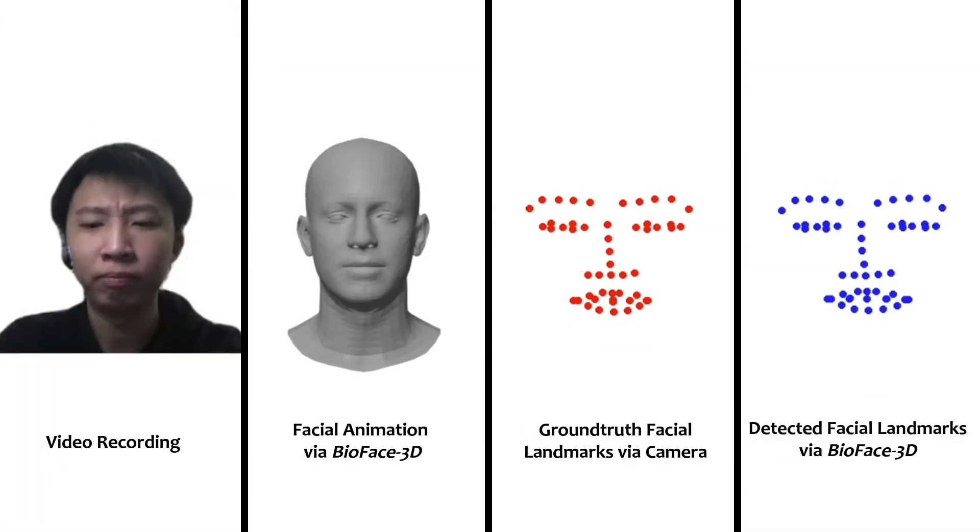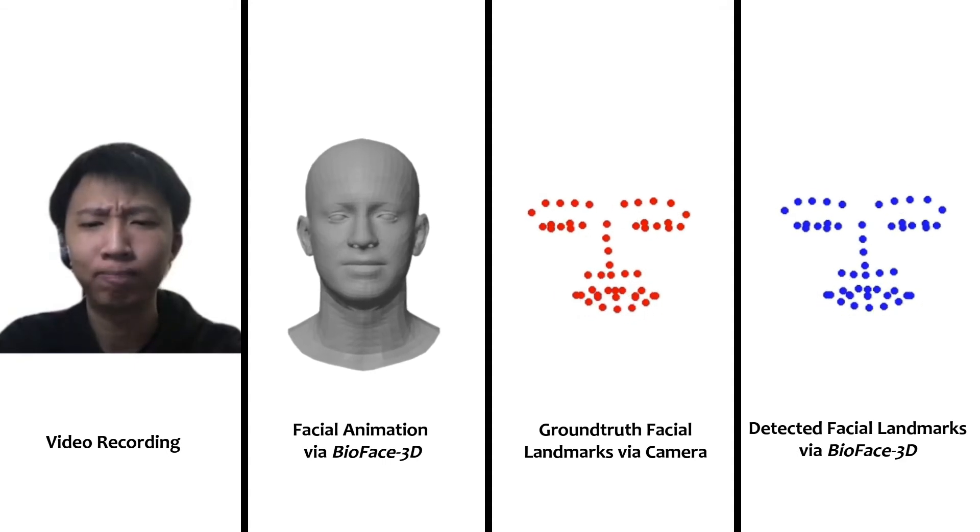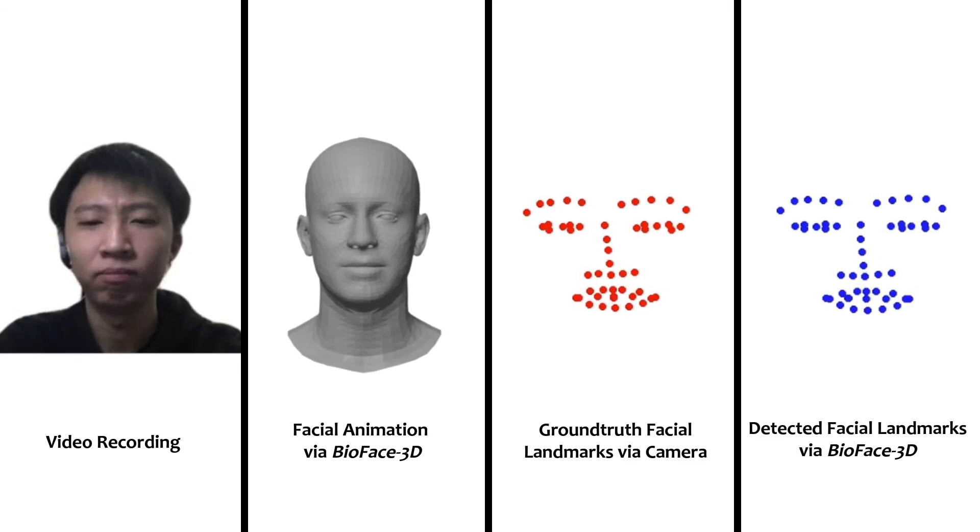Relying on a trained cross-modal transfer learning model to transfer knowledge from the vision domain to the biosignal domain, BioFace 3D can directly perform continuous 3D facial reconstruction from biosignals without any visual input. Without requiring a camera positioned in front of the user, our system introduces new opportunities in many emerging mobile and IoT applications.